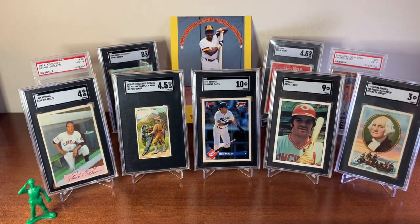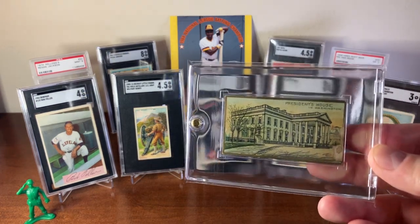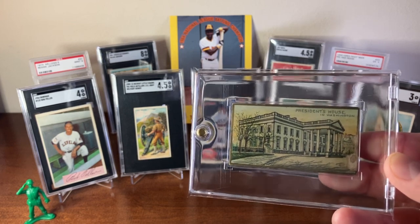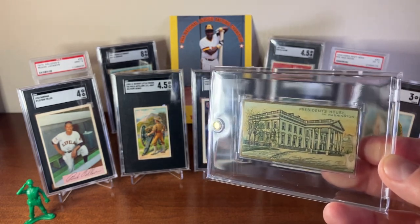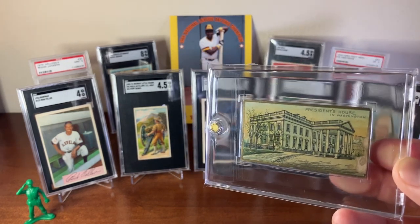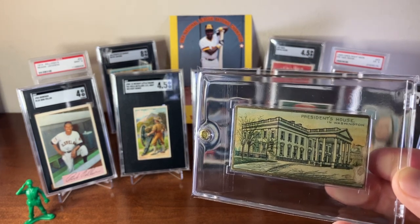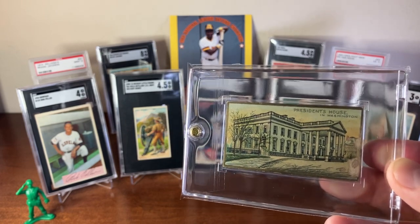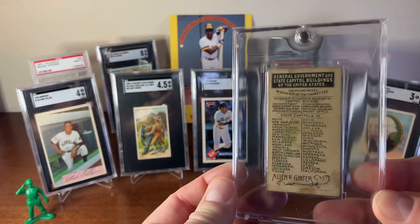The last card for the rummage is from Allen and Ginter — this is of the President's House, basically the White House. This set is from 1888 and has a lot of historic and government buildings in Washington D.C., but it also has various courthouses for each state, like a Texas courthouse and a Louisiana one. Here's the back of these cards.